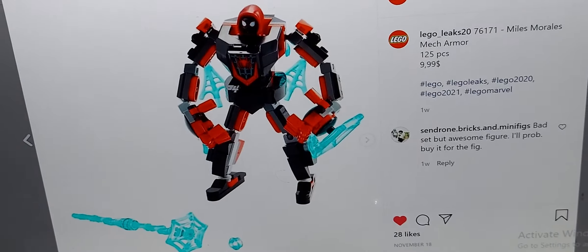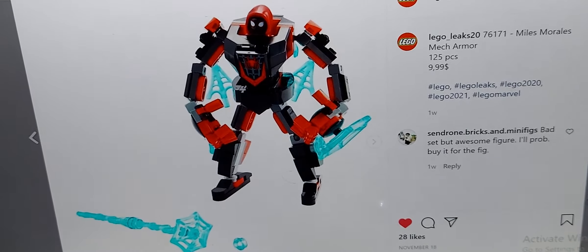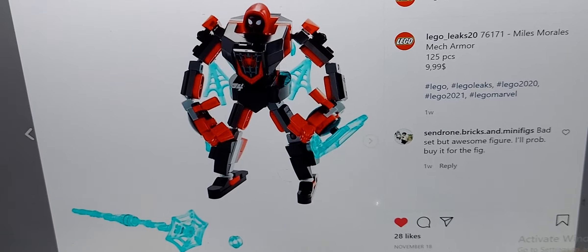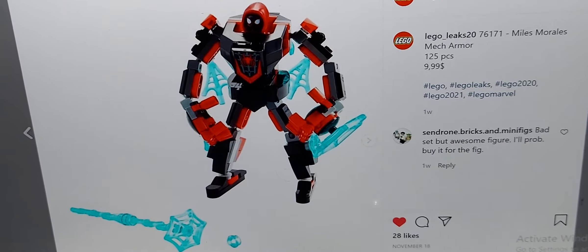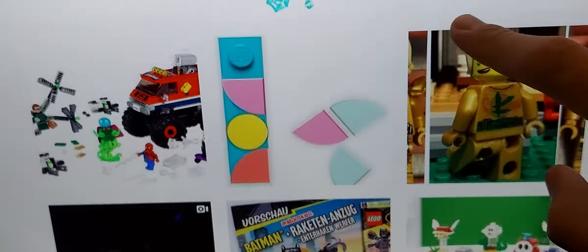Next up, I'd rate the Miles Morales Mech. It comes with trans-blue pieces, which makes it a bit cooler than the other mechs, and it also comes with a new hood piece, which is really cool. After that is the Ghost Rider set — it comes with a new Ghost Rider minifigure and a new car, and I think the car is just better than Miles Morales. It's just my opinion — you don't have to agree.